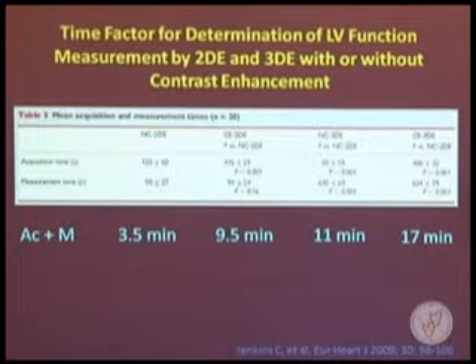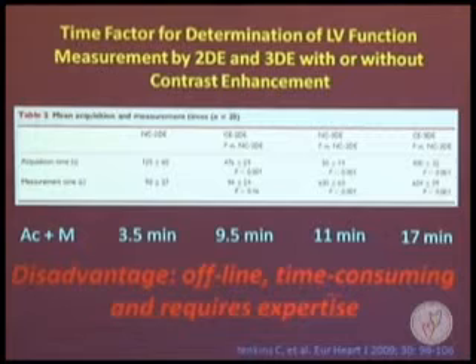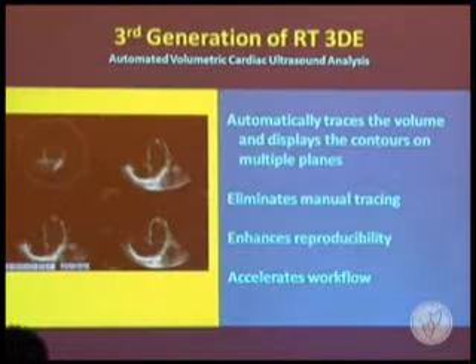The 2D method for quantification with or without contrast echo takes three to nine minutes to complete, while using the 3D dataset with or without contrast echo requires even more time. So 3D Echo with contrast enhancement provides a very accurate method for quantification of left ventricular volume, but the major limitation is that it is time-consuming and requires expertise, taking longer for data processing and measurements.